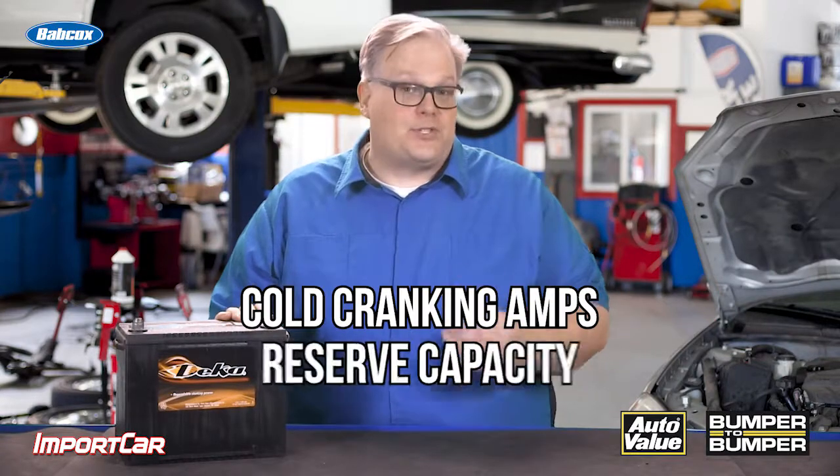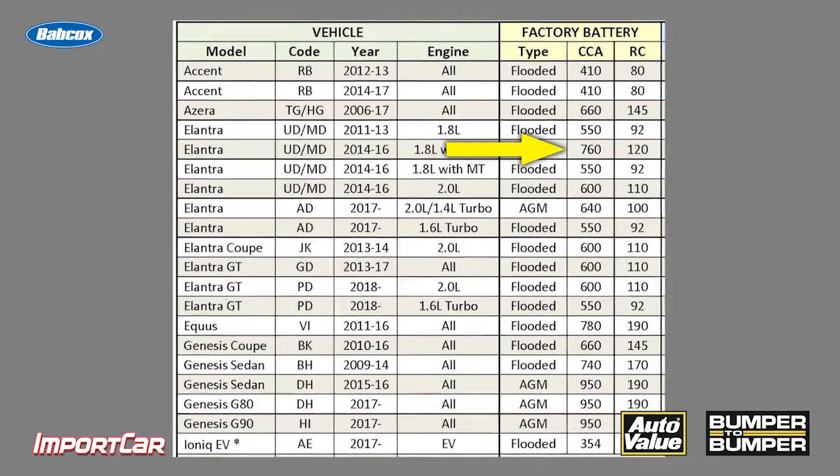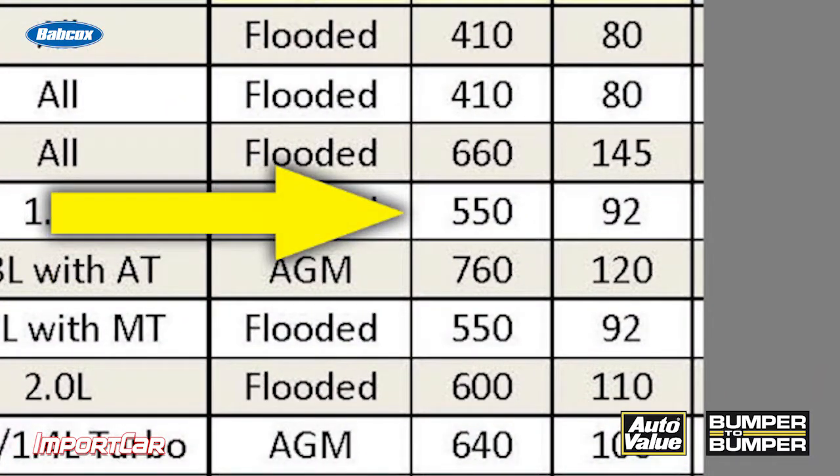The two things that are going to be impacted are cold cranking amps and reserve capacity. For example, you may have two Hyundai Elantra's in your shop. One may have the ISG system, or stop-start system — this one is going to require a battery with probably more than 750 cold cranking amps, while the normal vehicle may only need 550.